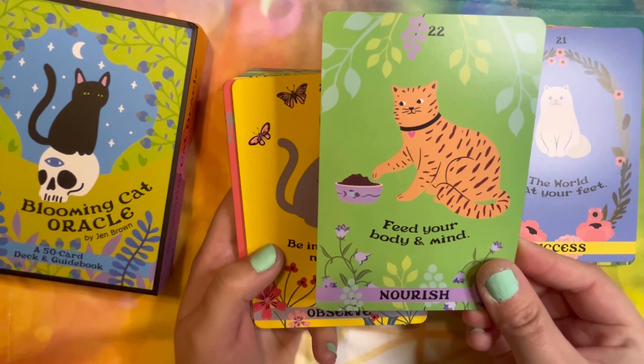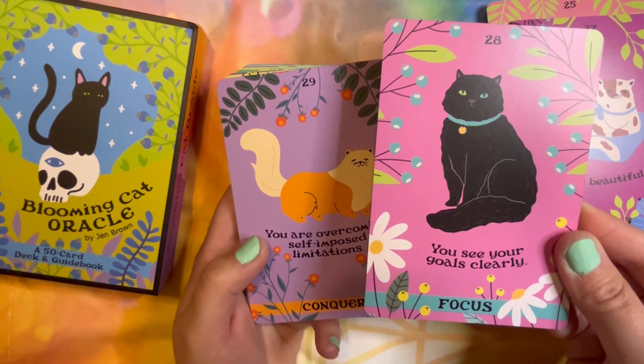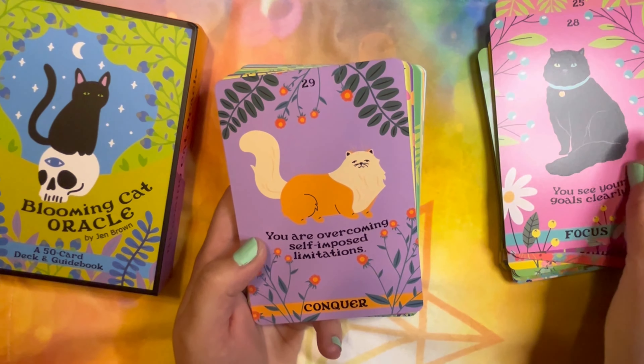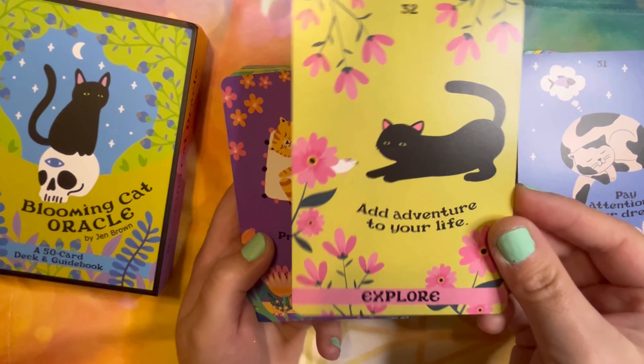'Be open to new experiences.' I love the colors in this — the artwork is beautiful, it's simple, it's not busy. I love the vibrant colors in this deck, especially all the purples because that's my favorite. 'Pay attention to your dreams.' I need to do that more often — I have trouble remembering my dreams. Most of the time, if I'm being honest.